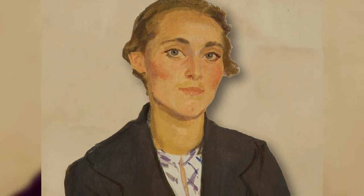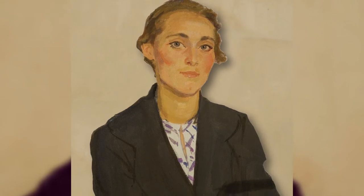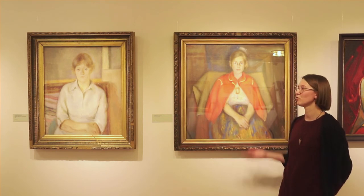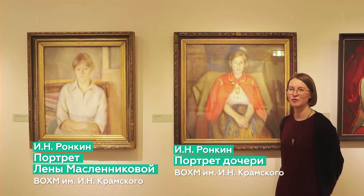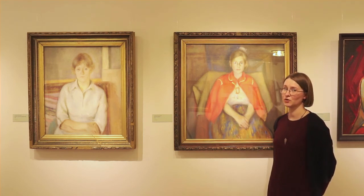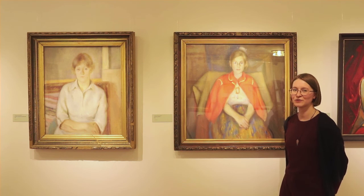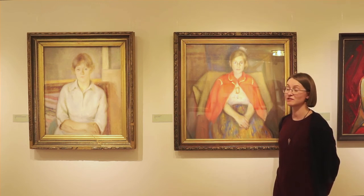В портретах Левитин выходит за пределы чисто реалистического метода, вводя элементы импрессионизма, что позволяет более точно отобразить индивидуальные черты модели. 1980-е годы представлены двумя портретами Исаака Ивановича Робкина: портрет его дочери и портрет Лены Масленниковой. Несмотря на то что эти произведения написаны маслом, создаётся ощущение пастели благодаря богатству колористических нюансов и размытым контурам — так называемому сфумато. Здесь можно провести параллель с произведениями Ренуара.